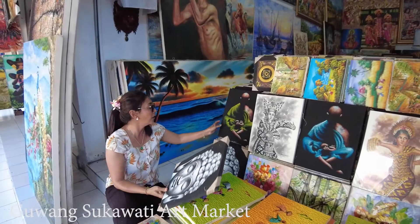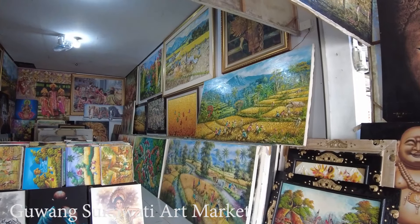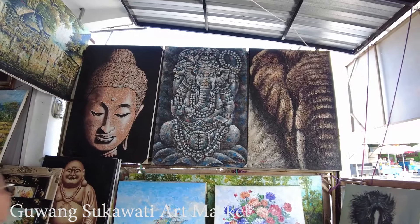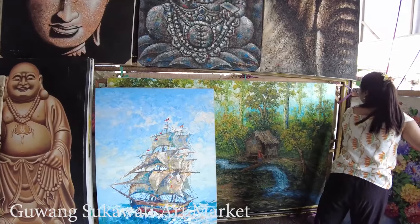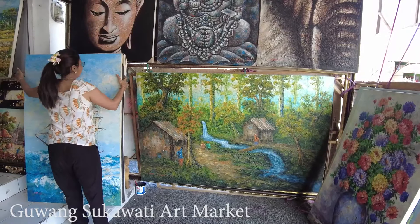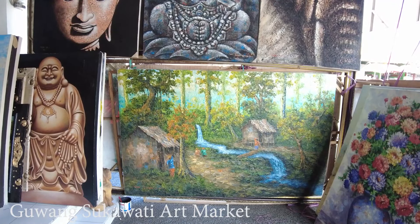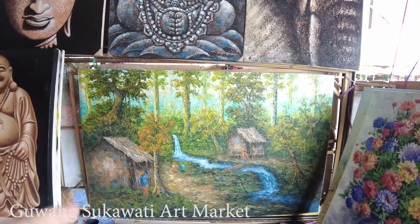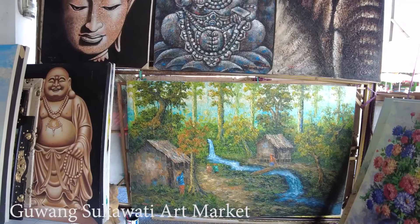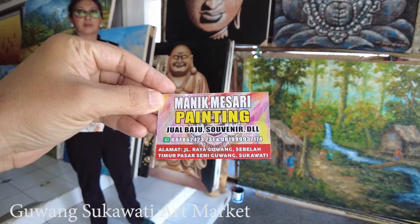Let's ask the price so you have an idea how much paintings cost here. This one is 2.5 million rupiah — it's a Bali village scene, kind of like the old Bali village. And this one — the line is 2 meters and the price is 7 million rupiah. This one shows farmers harvesting the rice.